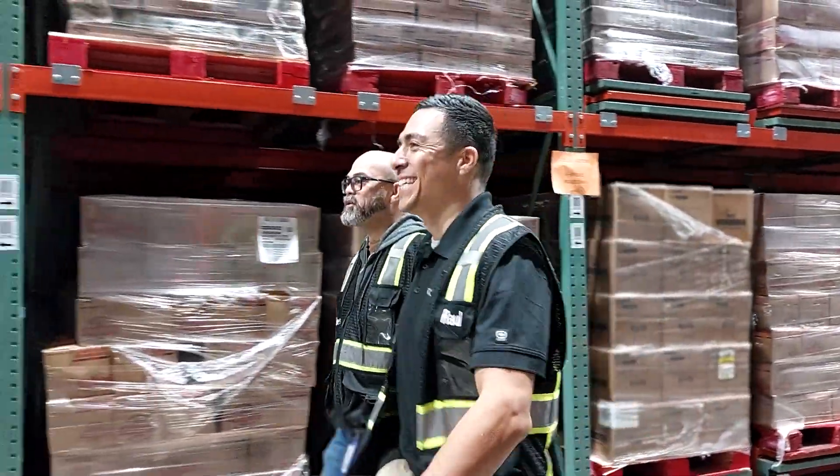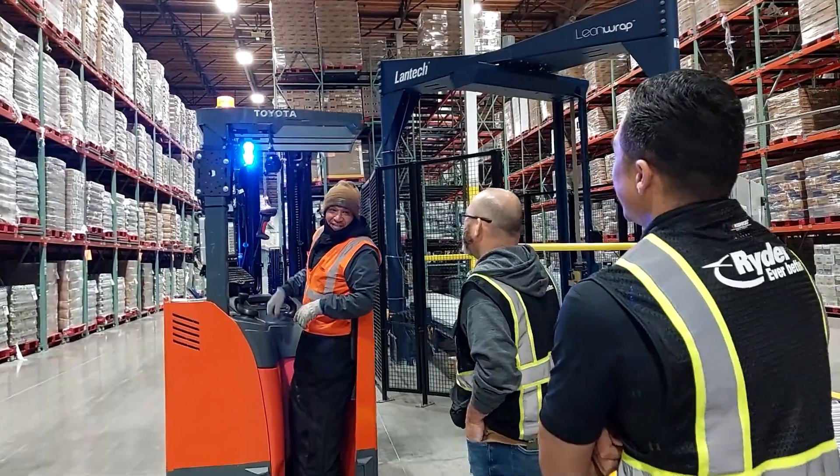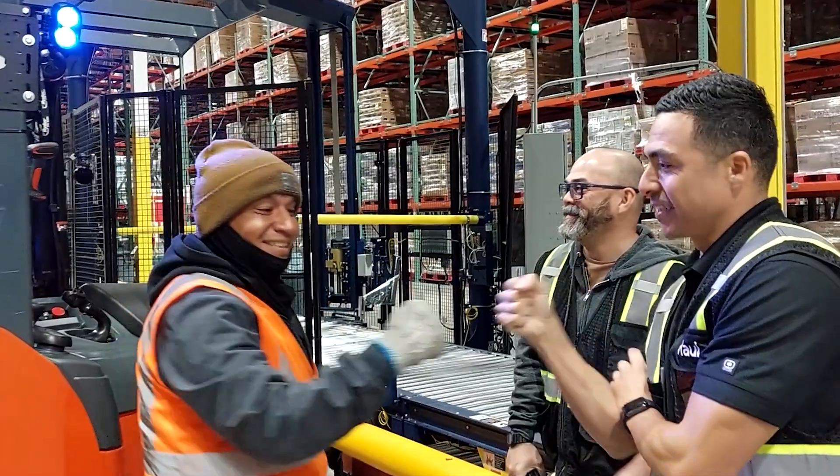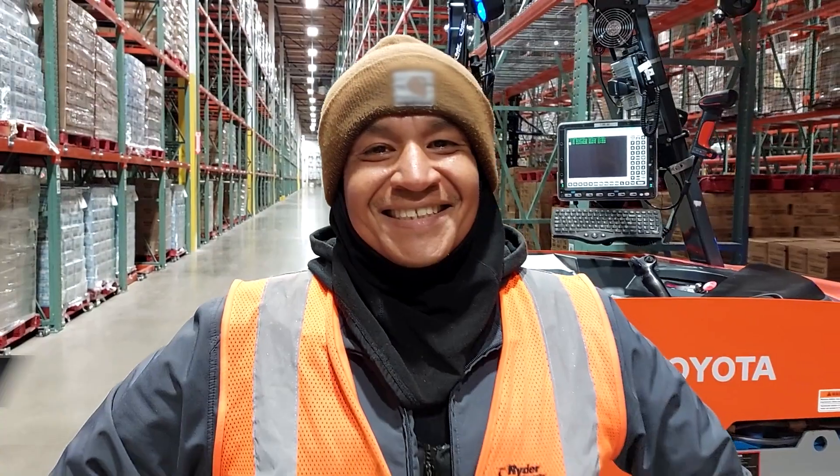Generally speaking, the fact that we can come to work, earn a healthy income, and at the same time be treated with dignity and respect and go home happy — that's probably the best part about my job.